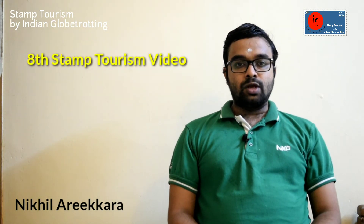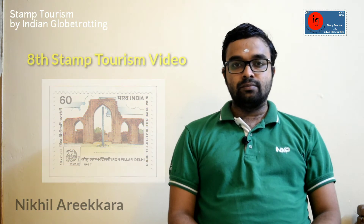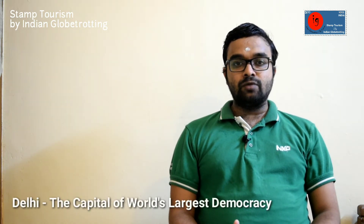Welcome to the 8th episode of Stamp Tourism. Today's Stamp Tourism video is about Delhi. Delhi is the capital of the world's largest democracy and is the seat of three branches of the government of India: the legislature, the executive, and the judiciary.